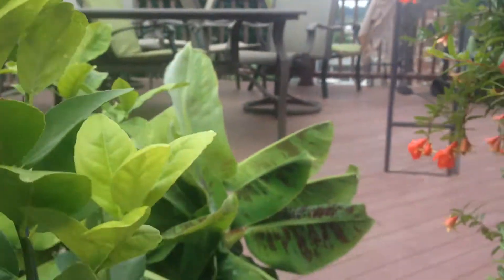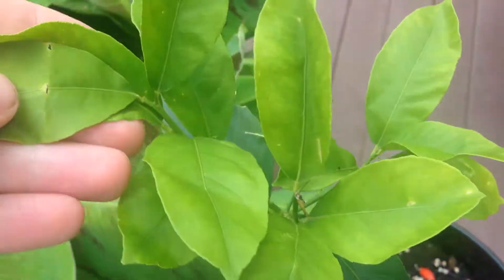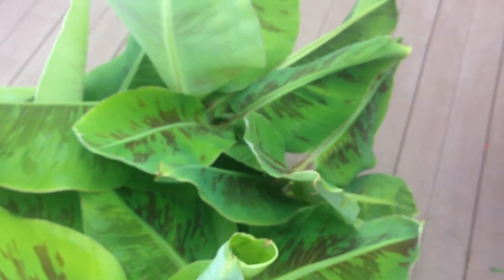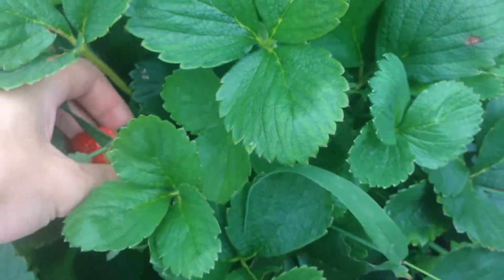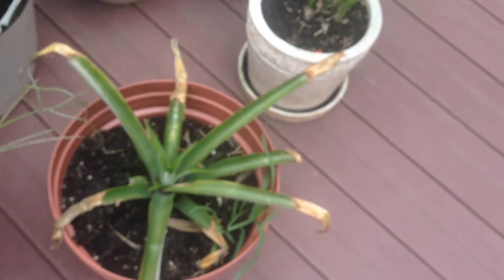Lime tree looking good, recovering. Orange tree back here looking good. Lime tree — or this is a lemon tree — looking good. Some of the leaves are still messed up from the shipping. Bananas are looking great. Tomato from the garden looking good. There's some shrubbery and some pick, and now all of a sudden looks good here.